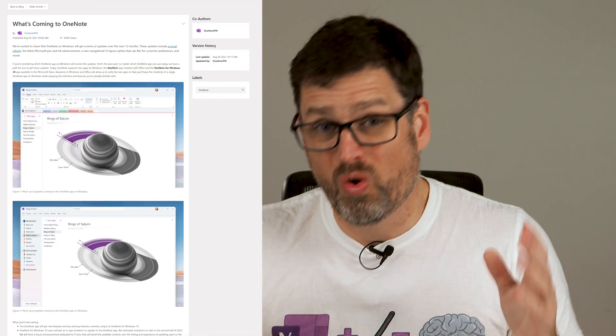Another OneNote announcement this morning on the Office 365 blog. We're here to tell you what's happening with OneNote and what you need to do about it. There are really two key parts to this announcement and we'll link to the blog post below.